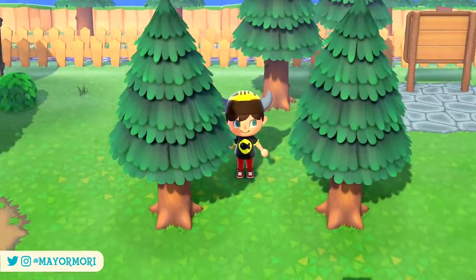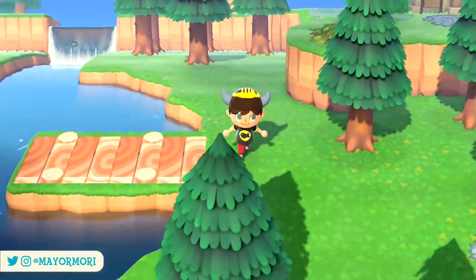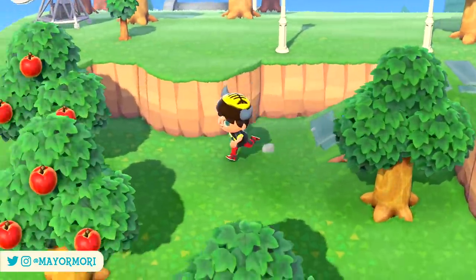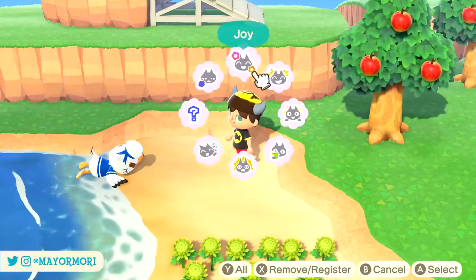Hey YouTube, welcome back to a brand new Animal Crossing New Horizons video. Today we are taking a look at several new limited time items along with a cool new feature. So without further ado, let's get straight into today's video.